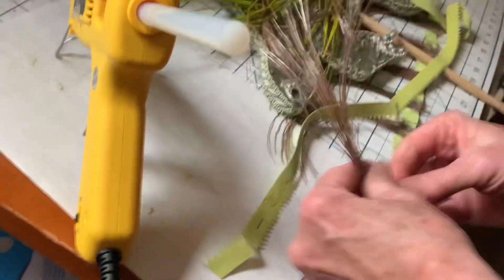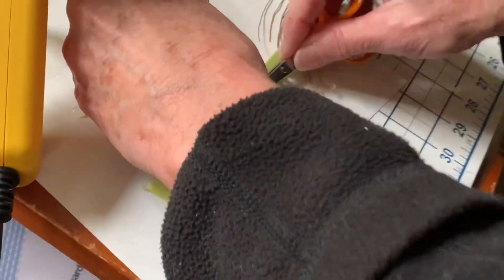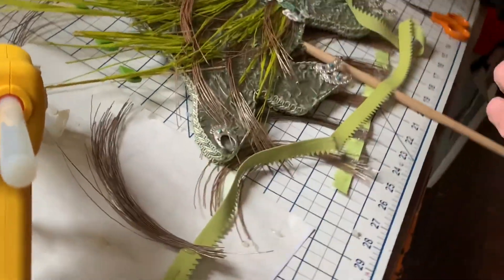So then you glue it on here, trying your best not to glue your fingers to it or get burned. And then once it's glued down,